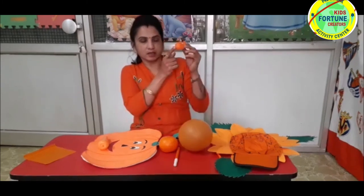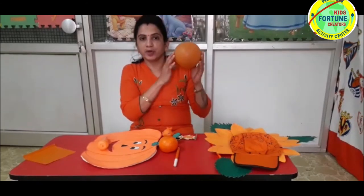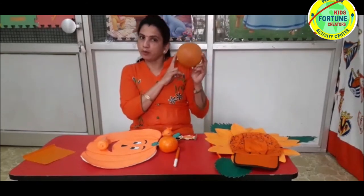Ria has a big aquarium. In the aquarium there are so many fishes, but Ria's favorite fish is the goldfish. Do you want to see the goldfish? See — what is the color of the goldfish? Orange color. She also likes playing with an orange color ball.